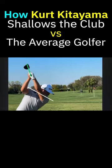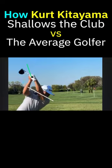Kitayama stays in left tilt — or as Jack Nicklaus called it — keeps his back to the target and uses his wrists to flatten the club. Look at how his shoulders haven't moved, and look at how much the shaft has shallowed.